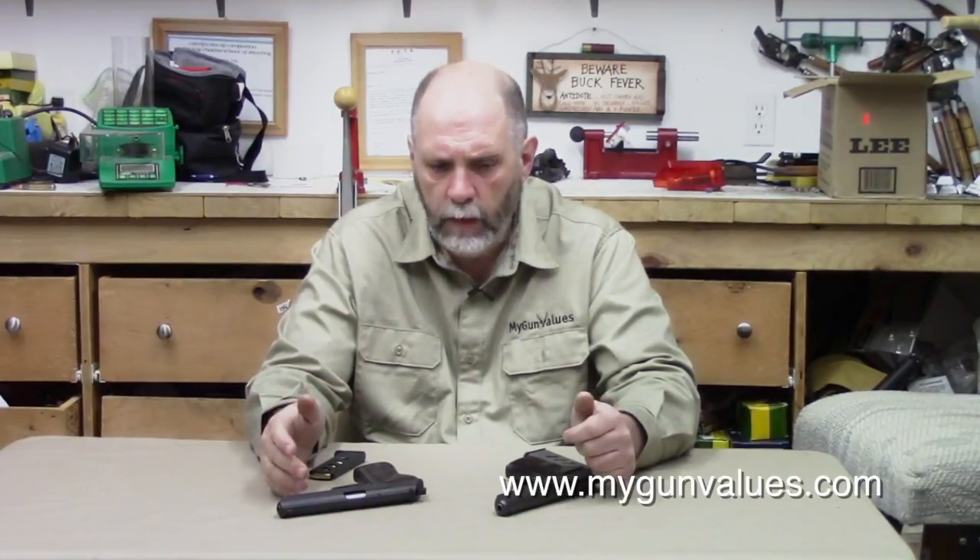There were roughly 200,000 produced and they served for about 30 years, then were eventually replaced by 9x18 Makarov pistols. After that time, a lot of these guns were sold in the US as surplus.